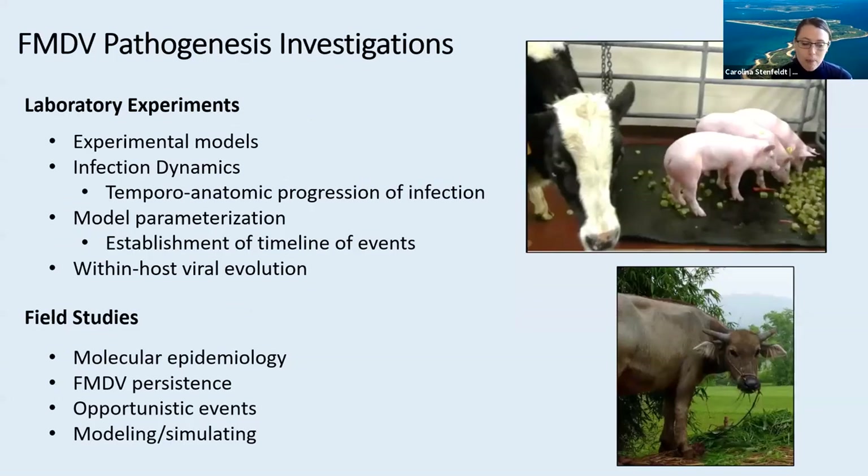In the group that I am based in, which is run by Dr. Jonathan Arzt, we do various types of investigations related to FMD pathogenesis. These can mostly be divided into laboratory experimental studies or field studies. Within the lab, we simplify the objective of most of what we do as trying to figure out what happens, when and where, when an animal becomes infected with foot-and-mouth disease virus, with possible additions of why and how. We've used the term 'temporal anatomic disease progression' as a more scientific descriptor of this approach. We also do more applied studies that focus on providing specific estimates of FMD infection phases and transmission parameters that can subsequently be used for epidemiological modeling of FMD outbreaks.